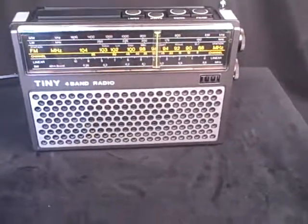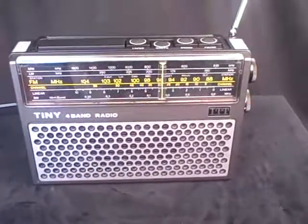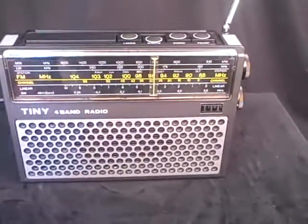Here's a very nice ITT Tiny 109B, a beautiful little transistor radio from the world famous German portable maker, ITT Schwab Lorenz.